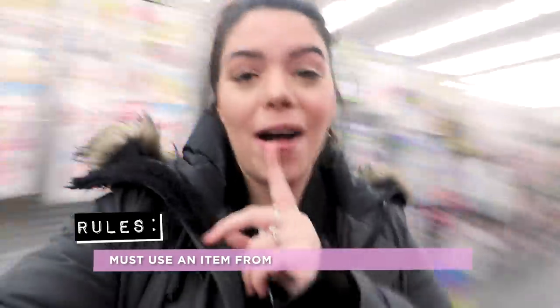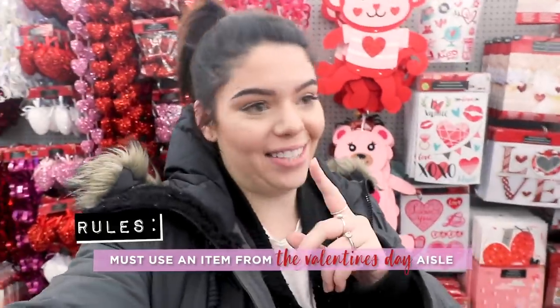Today we're at the dollar store and we're doing it with a twist. The rules this time is that you must use something from the Valentine's Day aisle — the Feb 14 aisle, the red and pink aisle, the glittery aisle. We're gonna have to pick something from there and it doesn't have to be Valentine's Day related. We just need something from that aisle that has to be incorporated into our DIY.